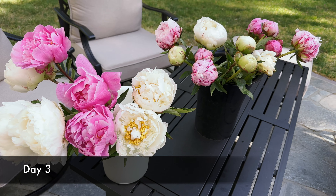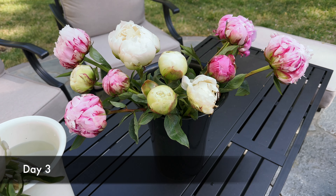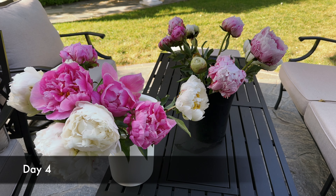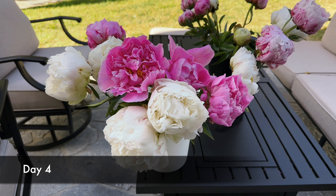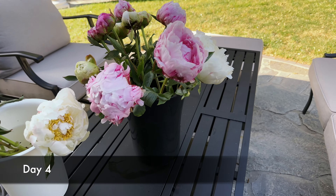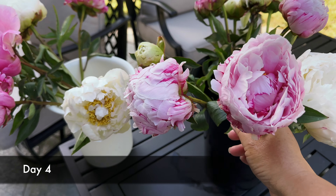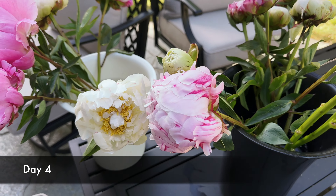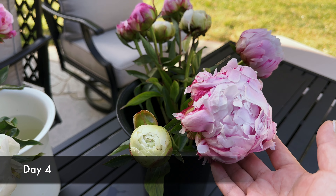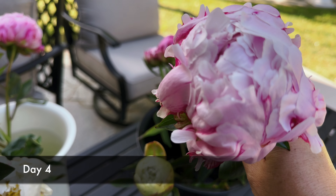I've transferred the more open peonies into the white bucket and I'm going to put that in the floral fridge. The buds that are continuing to open will stay in the black bucket outside the fridge. This is day four — the ones in the white bucket are the ones I put in the floral fridge yesterday. In the black bucket, we now have a full blooming white one and a blooming Sarah Bernhardt. I'm going to transfer the fuller ones to the white bucket and into the fridge since it's going to be warm today.